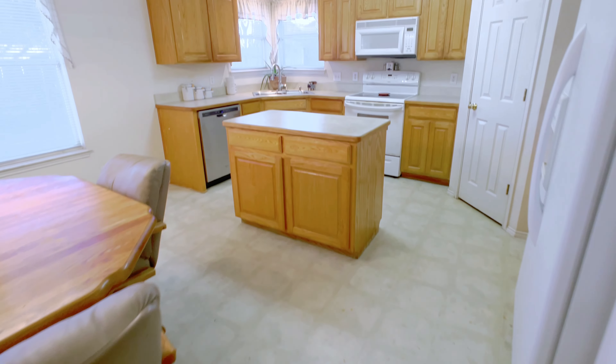And ladies, you're going to love this laundry room. It is huge and has cabinets and counters for folding and extra storage for all those bulky Costco purchases.